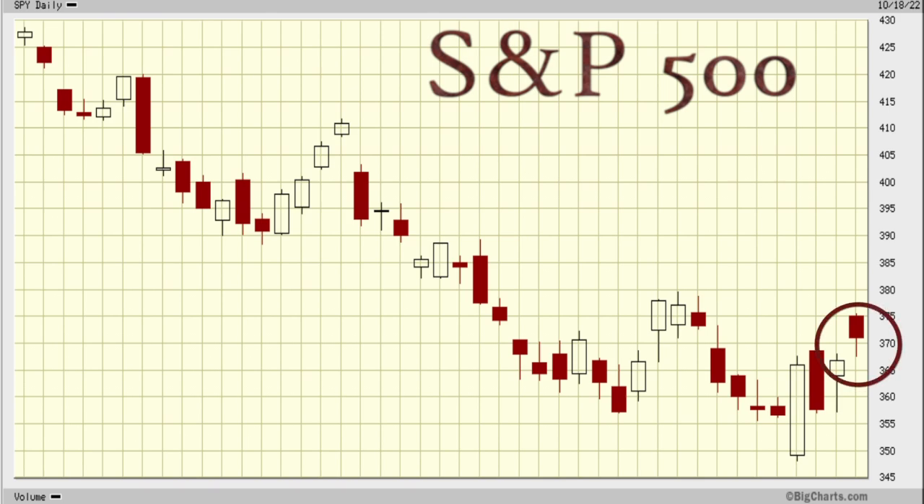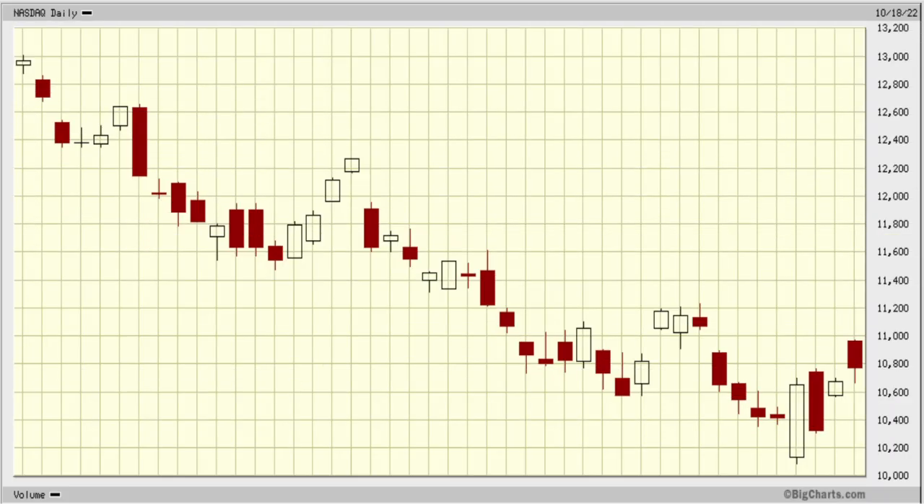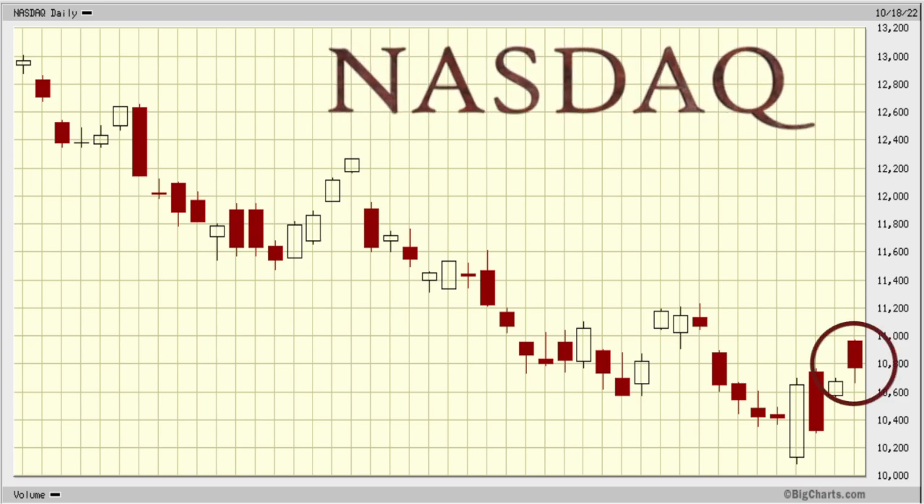If you take a look here, you can see the S&P 500. And what this pattern is here is known as dark cloud cover. If you'd taken the Peter Leeds charting course, you guys would know this, and a lot of you have. So you can see there's dark cloud cover here on the Dow Jones Industrial Average. Even worse, you take a look at the NASDAQ — this is dark cloud cover.